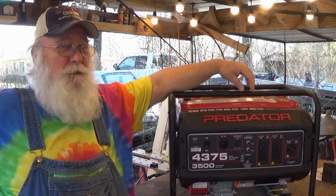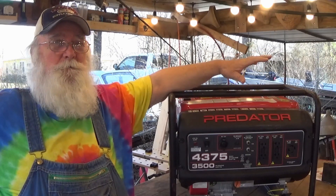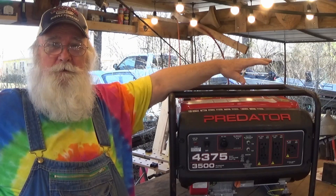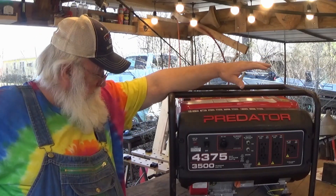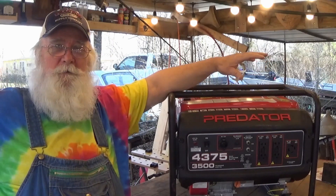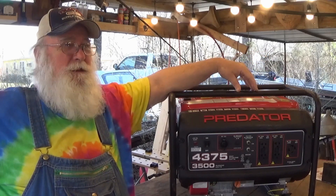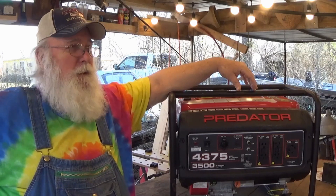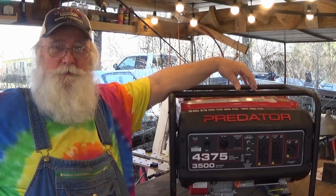I went looking around and I said, is it possible to put an electric start on one of these little Predator 212cc engines? And lo and behold, the internet was covered up with them. I said, well hell yeah, that's what I'm going to do.